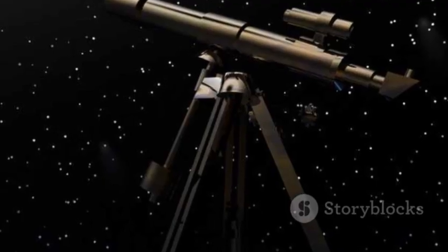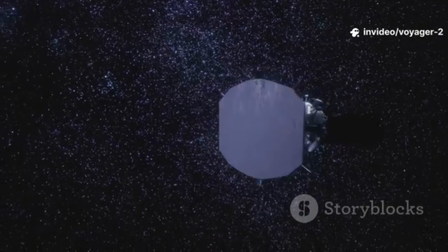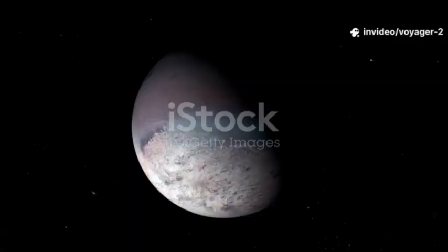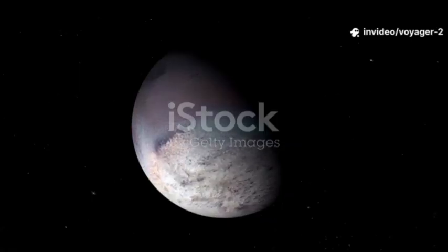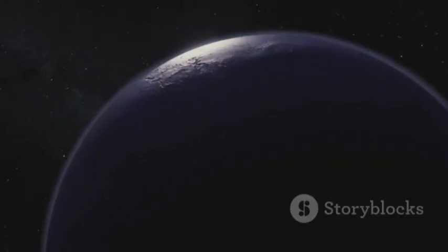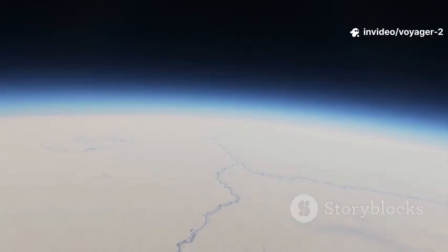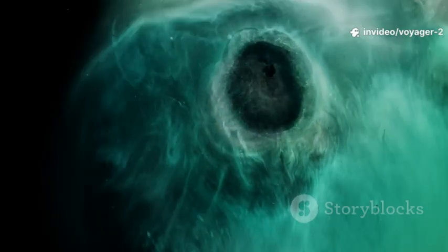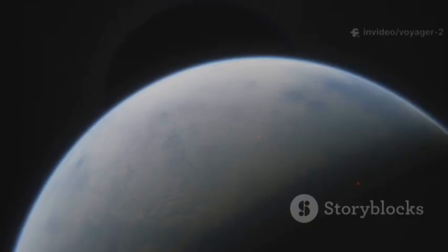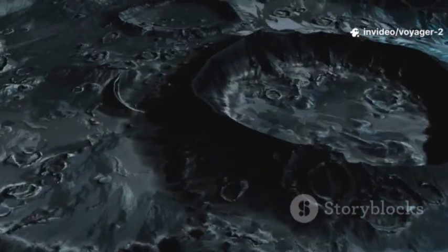When the Hubble Space Telescope looked at Neptune years later, the Great Dark Spot was gone. As Voyager 2 flew past Neptune, it visited Neptune's largest moon, Triton. What it saw was one of the greatest surprises of the mission — a world that was stunningly alive. One of the coldest objects ever measured, at minus 235 degrees Celsius, and yet it had active geysers: cryovolcanoes, ice volcanoes. Voyager 2 images showed plumes rising up to eight kilometers, leaving dark streaks on the ice.